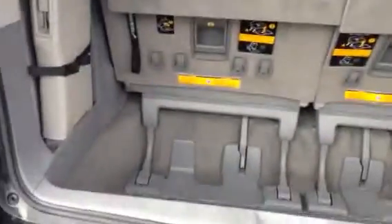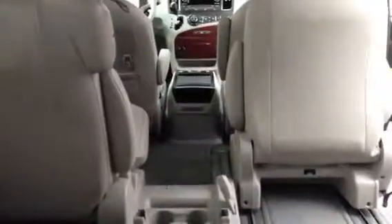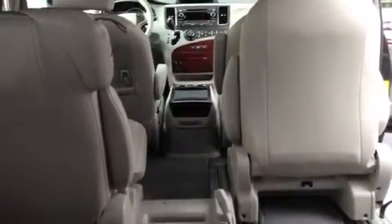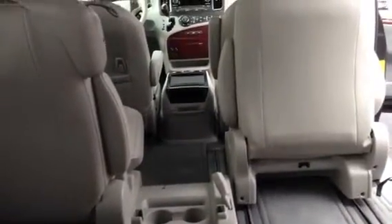These Sienna vans also have a ton of storage space in the back. As you can see, these stow-and-go rear third seats easily lay down and go into this compartment here, giving you complete flat storage all the way up to the second row. You can actually remove the second row and have storage all the way out. This XLE also has a center seat back here that goes in between those seats, so you can actually turn it into an eight-passenger van. That center seat, as you can see, turns it into a captain's chair and is removable.